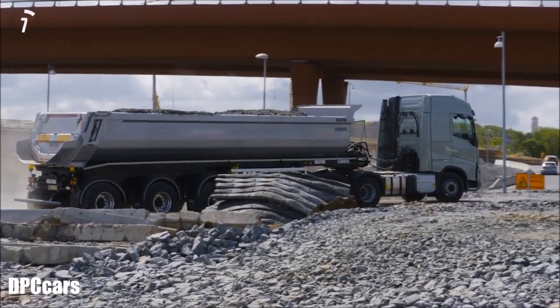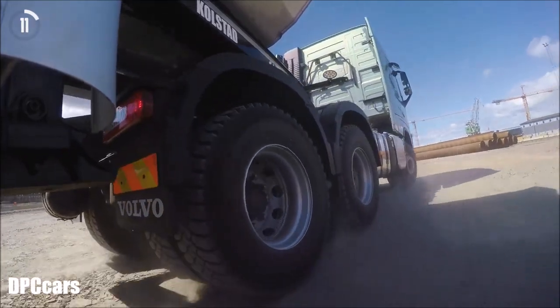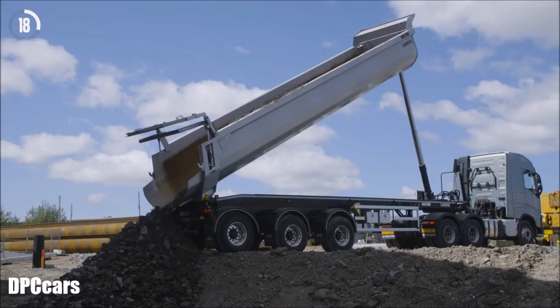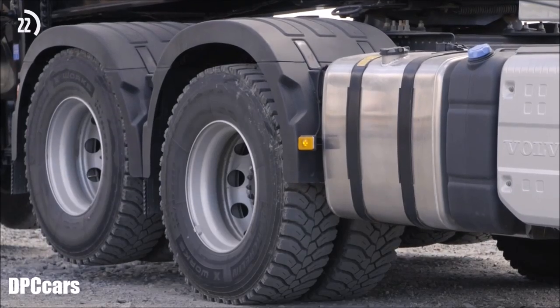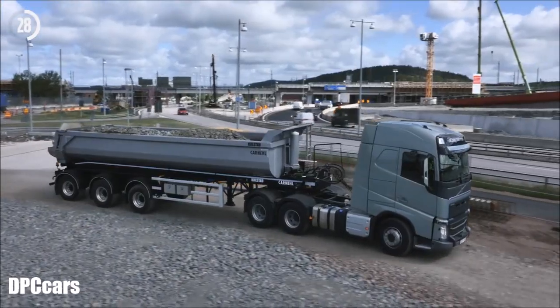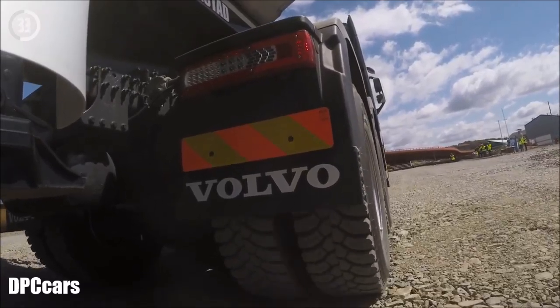Volvo Trucks Tandem Axle Lift is a revolutionary feature that allows for better turning radius and helps lower fuel consumption. When your truck is unloaded, you just push a button on the dashboard to disengage and raise the drive axle. As soon as the truck is loaded, the drive axle automatically lowers itself and engages again, ensuring maximum traction and drivability.